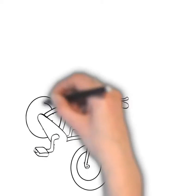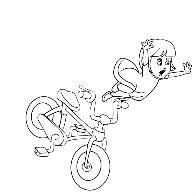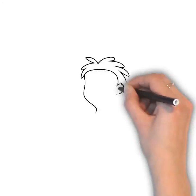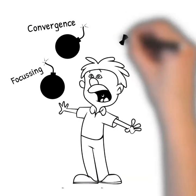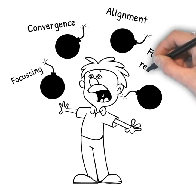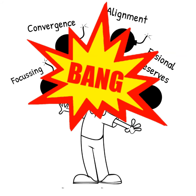Without the stabilizing effect of good fusional reserves, this balancing act becomes much more difficult. A child with underlying binocular vision problems is permanently juggling the demands of their visual system, and if one part is unstable, sooner or later the whole system will fail.